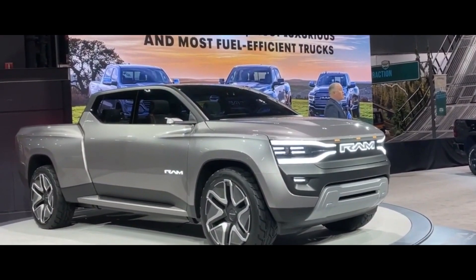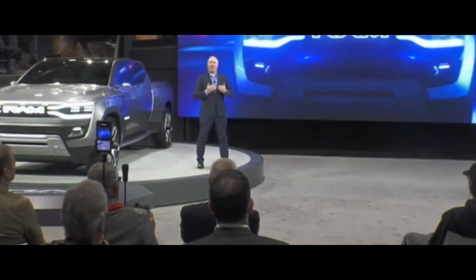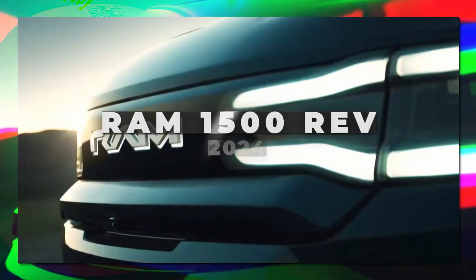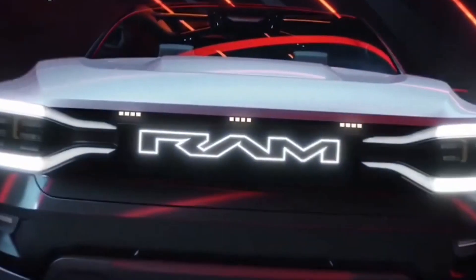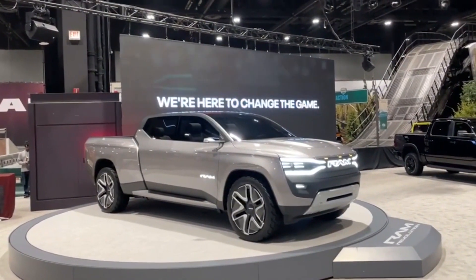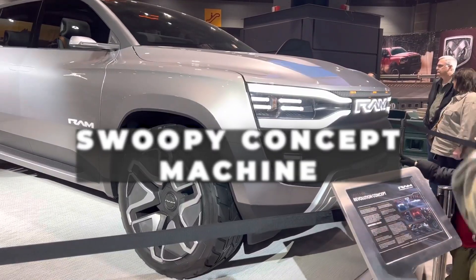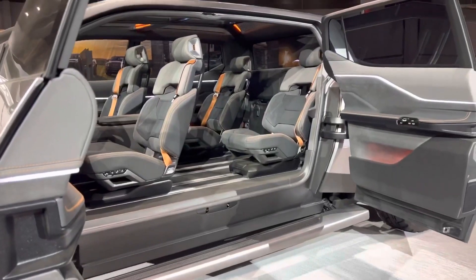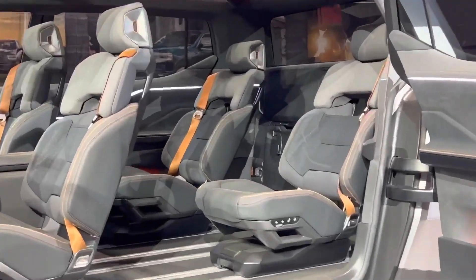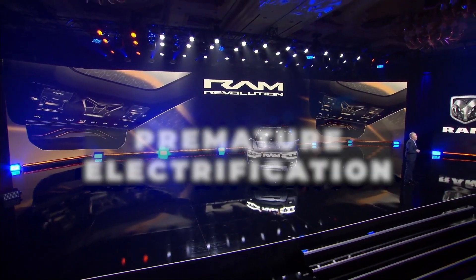Just before this year's Super Bowl, the Ram team released official images of the company's future all-electric Ram 1500 REV. It has become apparent that the real production truck may only share a small number of characteristics with the swoopy concept machine exhibited just one month ago at CES in Las Vegas, which is unusual given that the truck's big game advertisement centered around a joke about premature electrification.